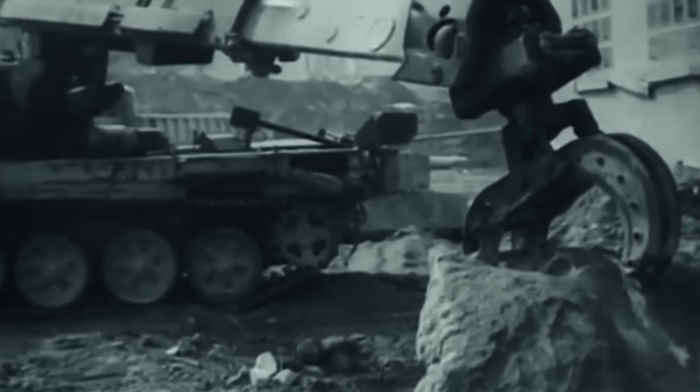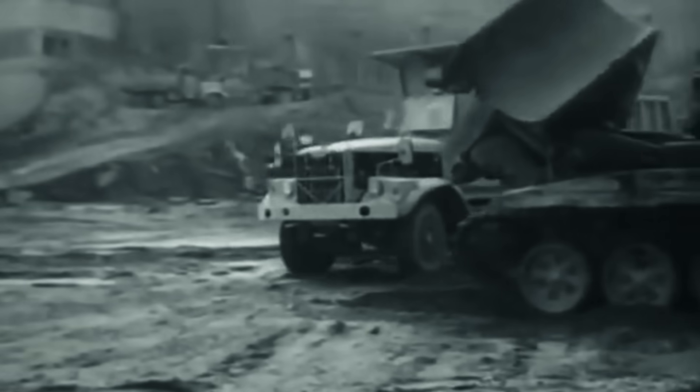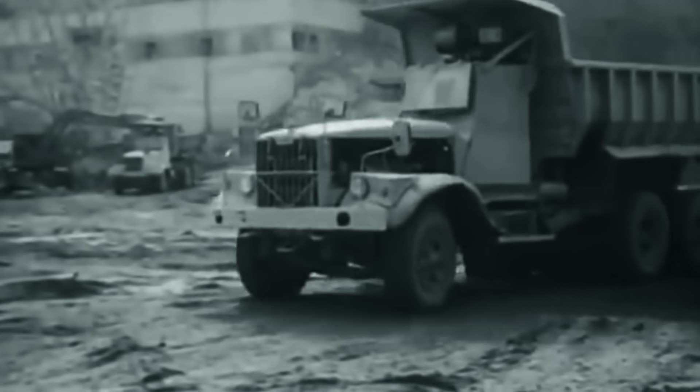Imagine driving into the heart of Chernobyl through a landscape of destruction, knowing that a cargo you're hauling could kill you in minutes. This is a story of Chernobyl's dump trucks — machines built for the most dangerous mission on our planet.